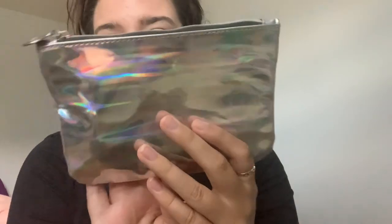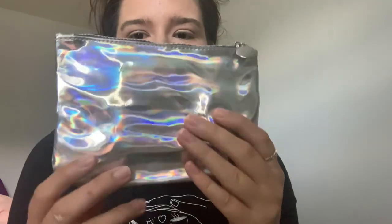Hey friends, welcome back to my channel, or welcome if you are new — you can subscribe, the button is down below. I post beauty and lifestyle videos, and today I have an Ipsy unbagging for you, which I'm super excited about. This is what this month's bag looks like — this is my August 2020 try-on and unbagging Ipsy video. I'm obsessed with this month's bag, it's holographic and beautiful.